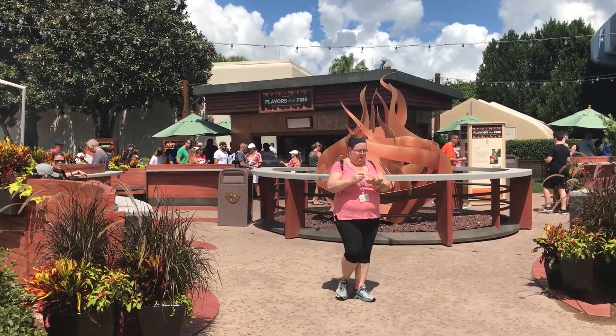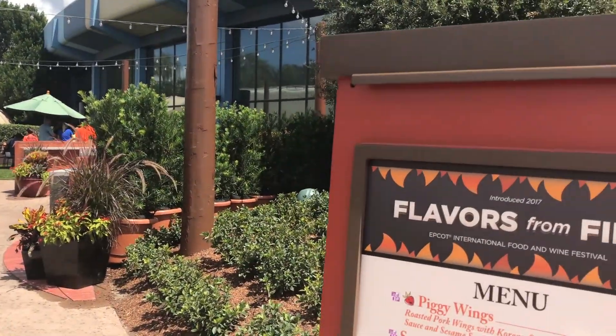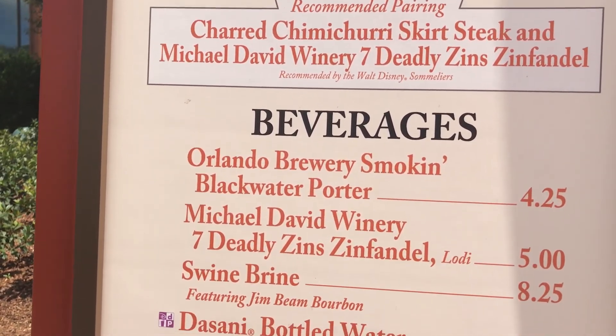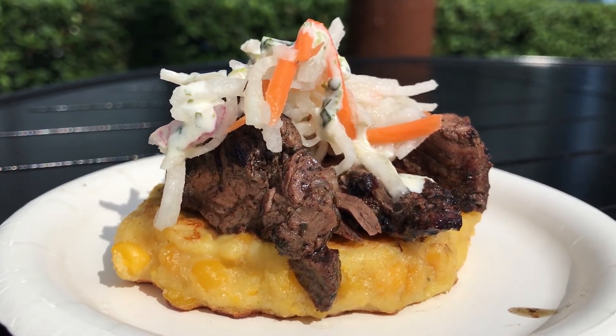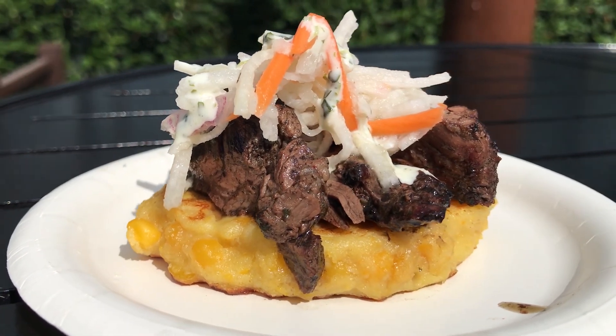Here's the popular Flavors from Fire food options and its menu. Here at Flavors of Fire, I have the charred chimichurri skirt steak on a smoked corn cake with pickled vegetable slaw and cilantro aioli. The steak's not bad — it's like three slices of the skirt steak. The smoked corn cake is probably the best thing on this plate. Actually, I'm going to amend my review: I like the steak better than the corn cake. It's grown on me. I'd get this again.